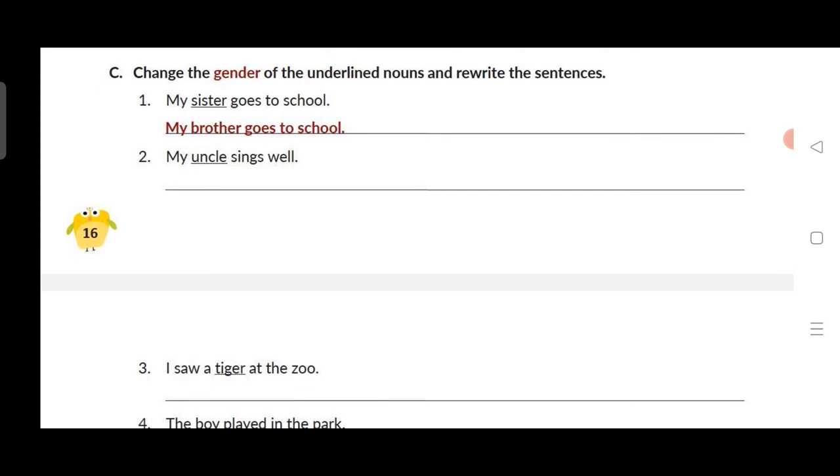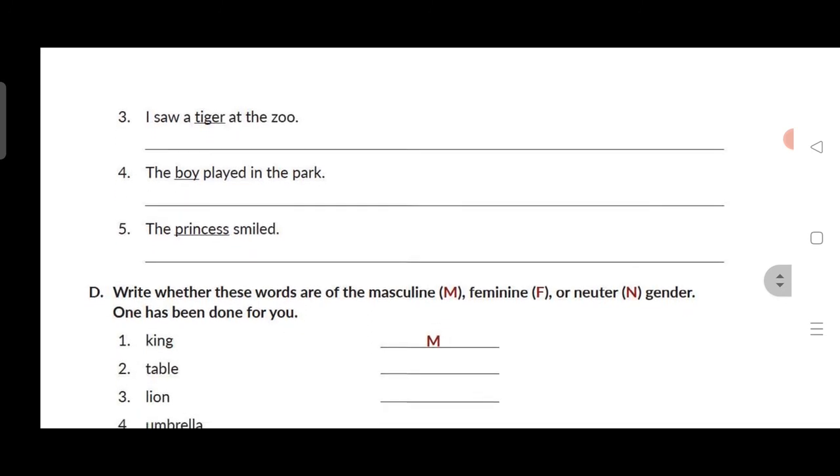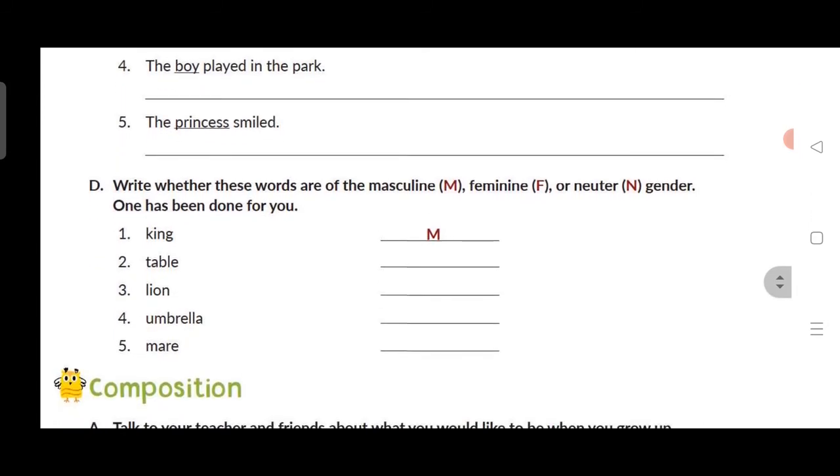Exercise C: Change the gender of the underlined noun and rewrite the sentences. First: my sister goes to school → my brother goes to school. Second: uncle → aunt — A-U-N-T — my aunt sings well. Third (page 17): I saw a tiger at the zoo → tigress — move the E after R and add double S.